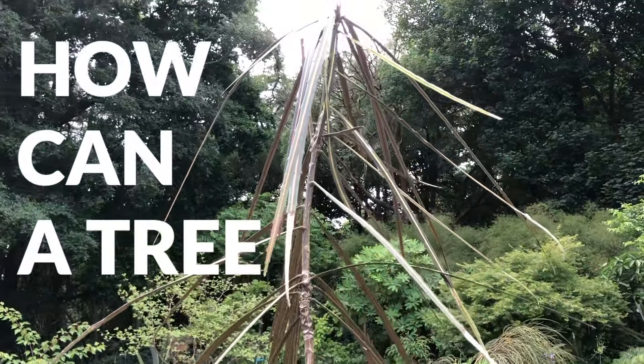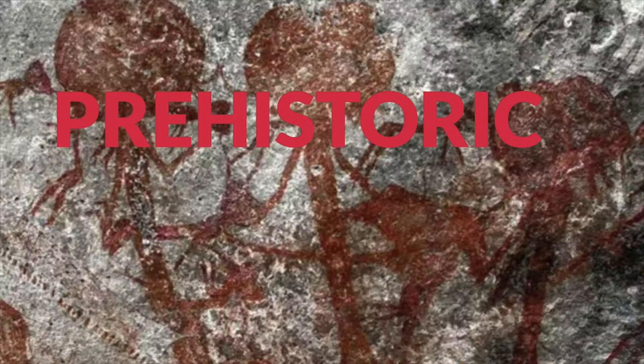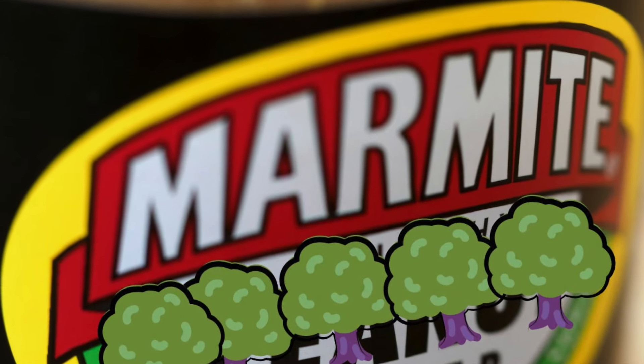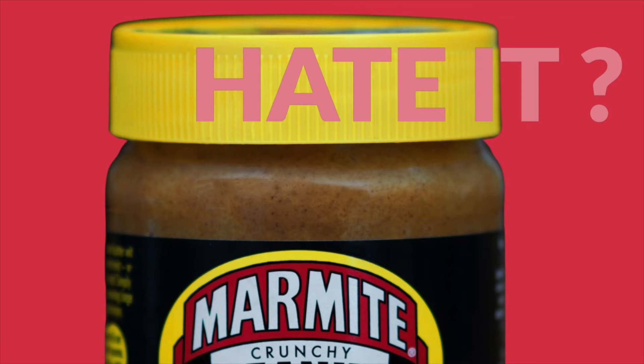How can a tree that looks as old as time be so divisive? A marmite tree, if ever there was one — people either love it or hate it.